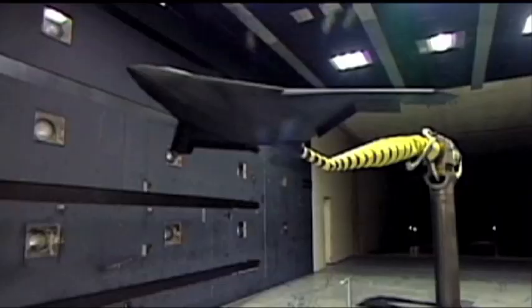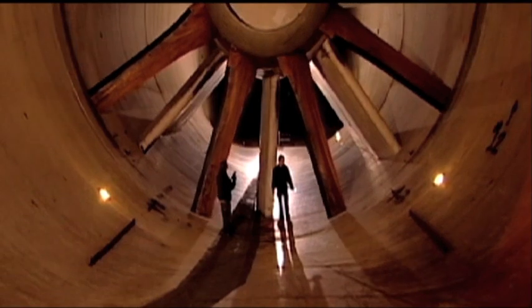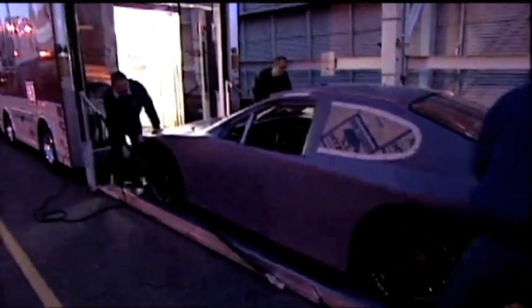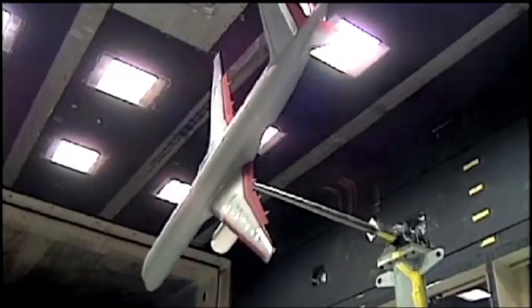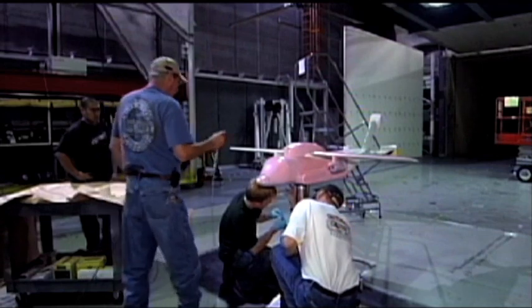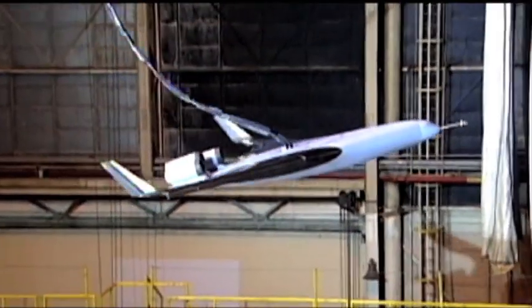Different types of wind tunnels are used to test different effects wind has on aircraft flying through the air. For example, the NASA Langley 14 by 22 foot subsonic tunnel is used to test objects that travel at less than Mach 1. The 14 by 22 is mainly designed to test low-speed performance of aircraft. Low-speed testing is important because it's critical to safely take off and land. We consider takeoff and landing the most important part of flight — if you don't take off and land safely, the rest of the flight doesn't mean anything.